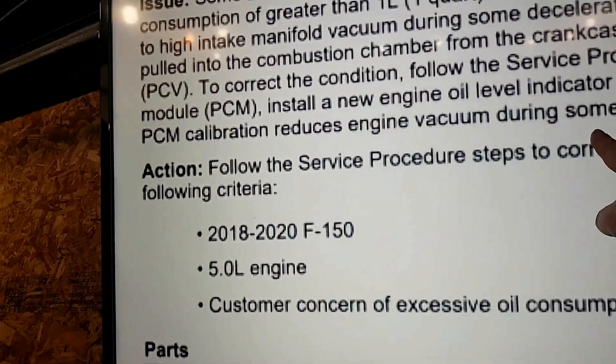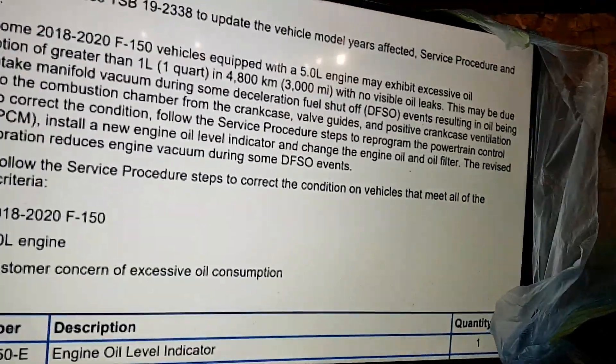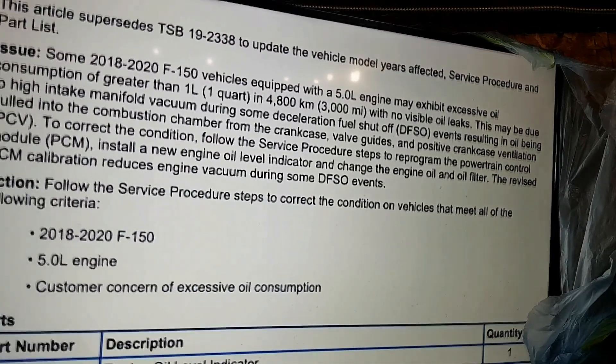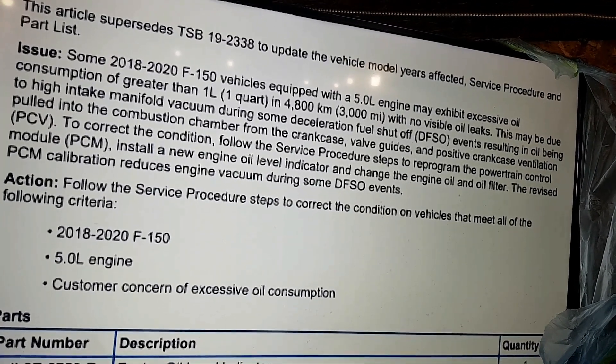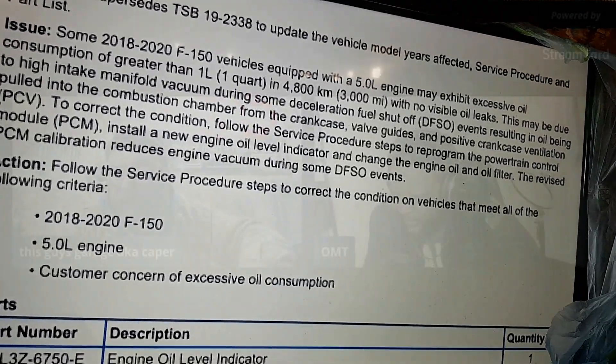The PCM calibration reduces engine vacuum during some DFSO events — keyword here being 'some.' So they're not even saying it fixes the problem. I'm going to talk a little bit about the vacuum — the intake manifold vacuum. I was talking about this before this technical service bulletin actually came out.